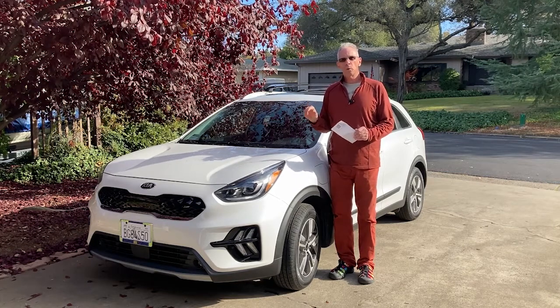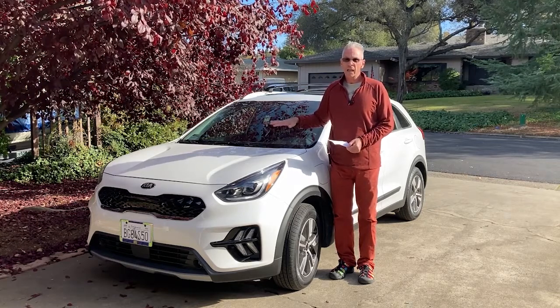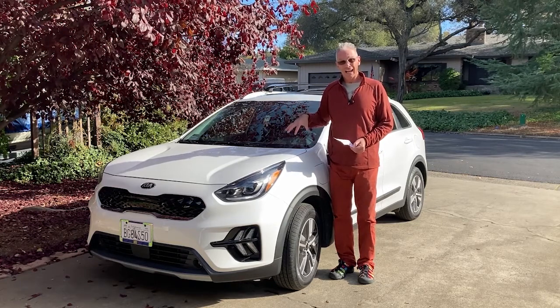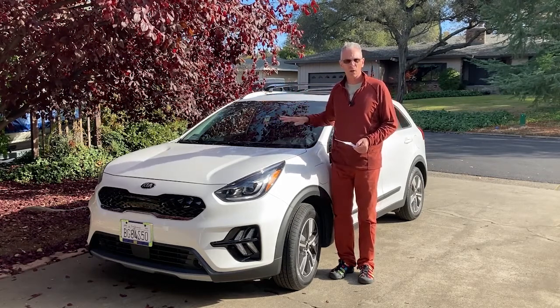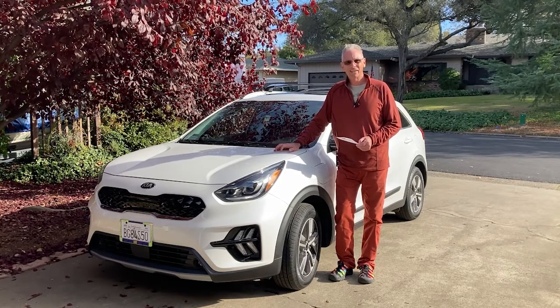If I wanted comparable luxury sedans with more interior comfort and all the nice stuff, I'd have to go up to the luxury segment. When I was looking in October 2020, the European Audis, Volvos, BMWs, or the Acuras and Lexus in plug-in hybrid form were $15,000 to $20,000 more for all the same bells and whistles — sunroof and nice stereo. Out the door with taxes and license, this was $41,000. That's a lot of money, but it's a lot less than $50,000 or $60,000.